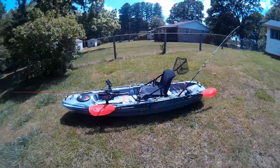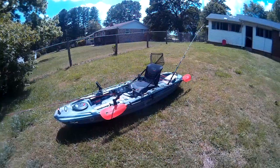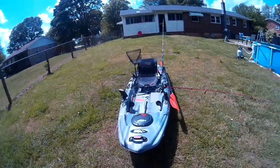An extremely affordable kayak coming in at around $600 to $650. I got this as a gift for two years sobriety from my girlfriend.